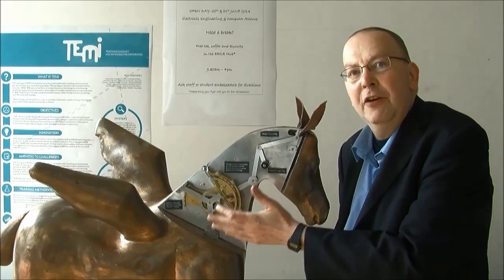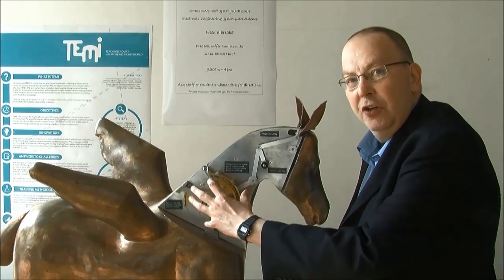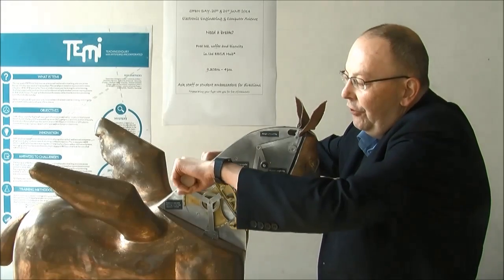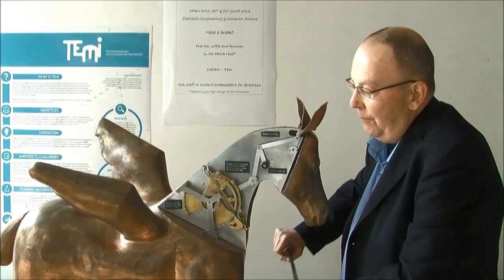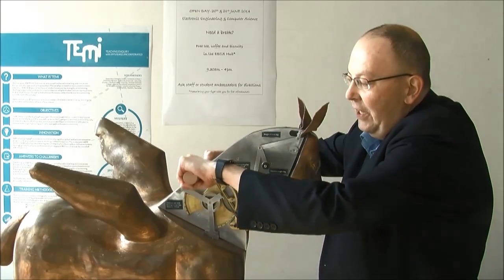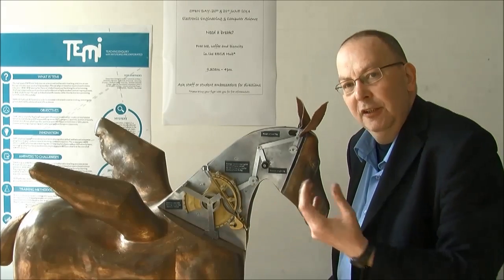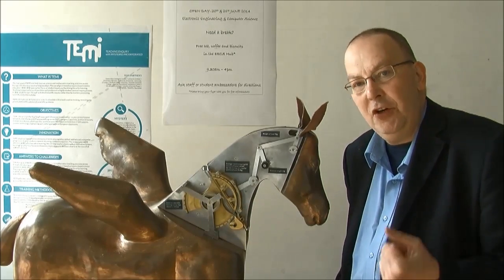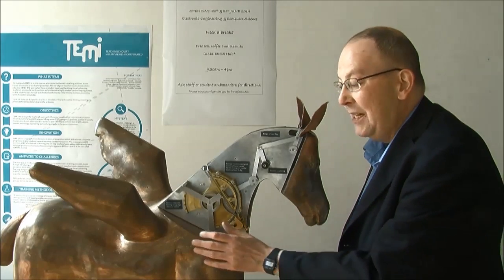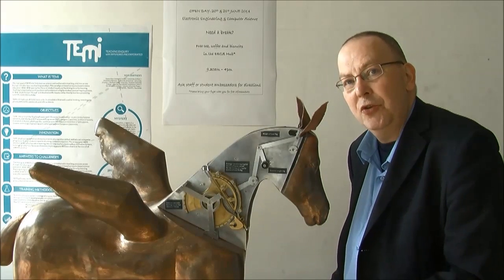So this, as we've now discovered, is the secret of Hero's Horse — a series of cogs inside the neck with three parts to it, so as you slide the knife through there will always be a part of that cog as it rotates around, keeping the head connected. A beautiful piece of engineering from a very clever idea, from a very clever ancient Greek — Hero of Alexandria — and a fantastic mascot for our project TENI, Teaching Inquiries through Histories Incorporated.